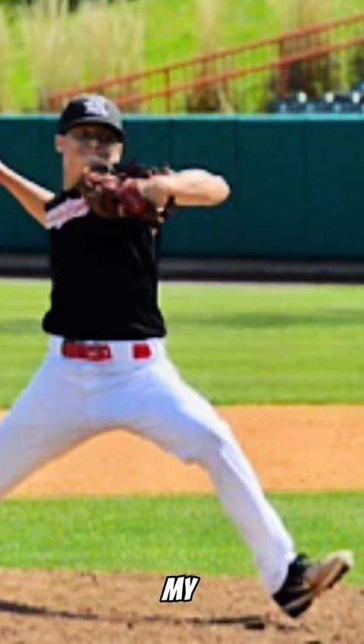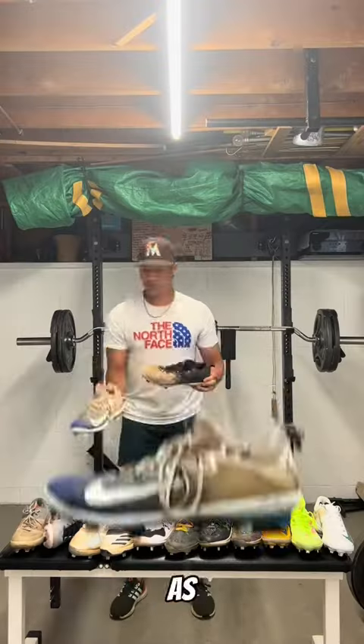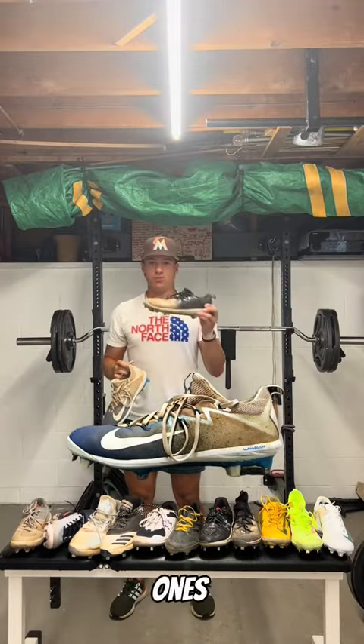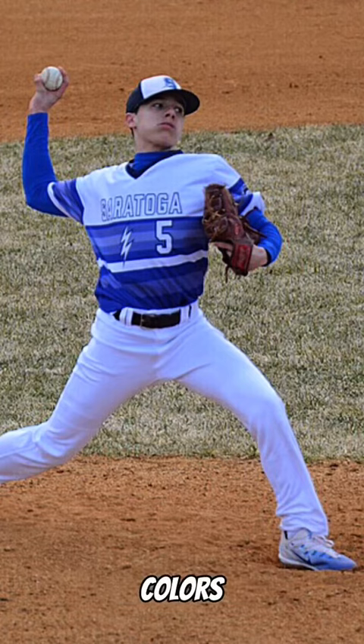Next cleat we got is the Vapor Ultra Fly. I wore these my sophomore year of high school, as well as this colorway. I found these at a local Marshalls, and then these ones I bought preseason. I matched my team colors, and they felt super light.